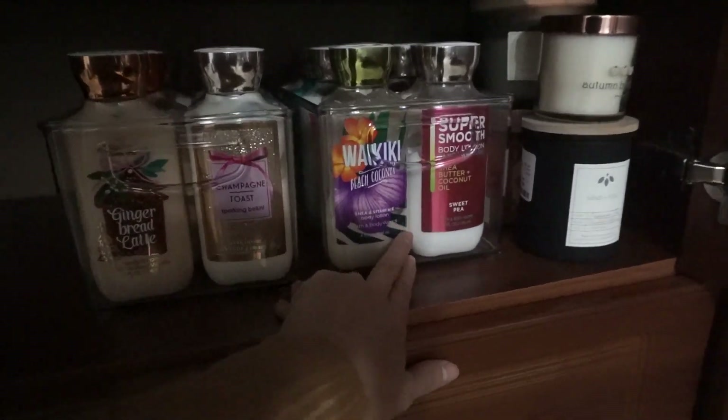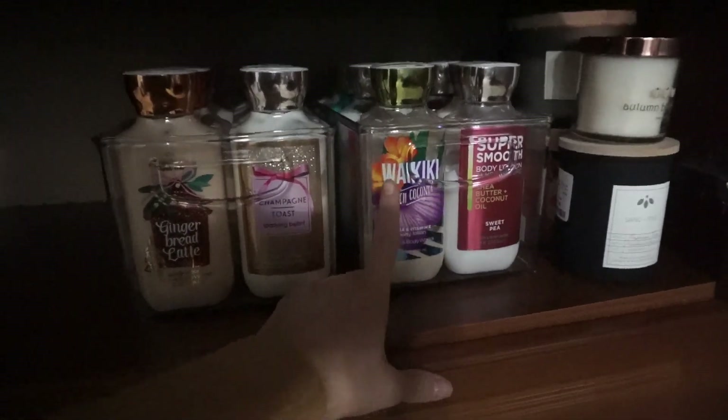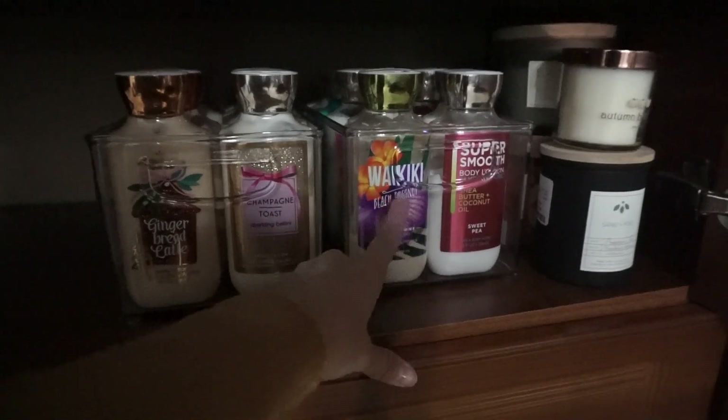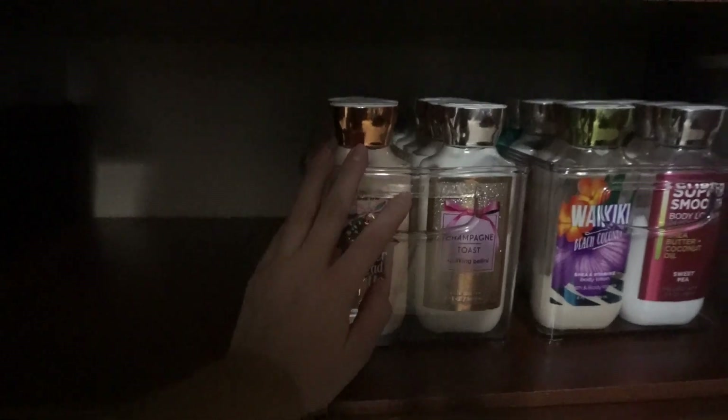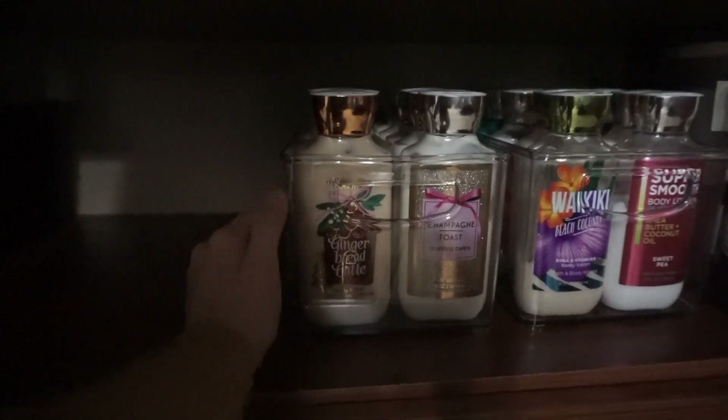These are like the holiday kind of scents that I have. And these are more of my floral, beachy, and fresh kind of scents. I do have a couple in the back that are more like, I have two of cucumber and melon that are pretty much brand new.